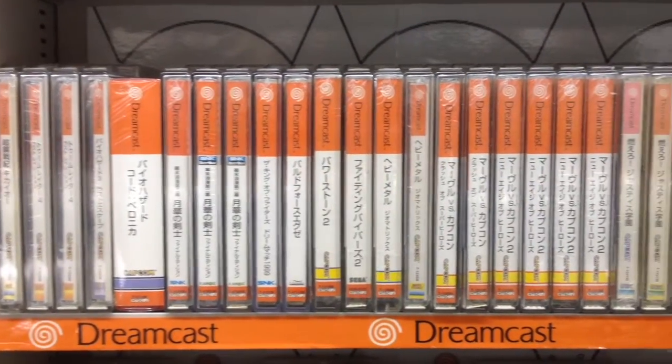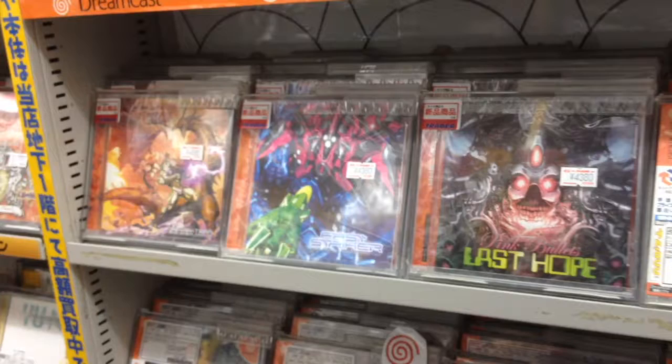The Dreamcast died young, but new games are still being released to this day. These shooters are about $44, brand new.